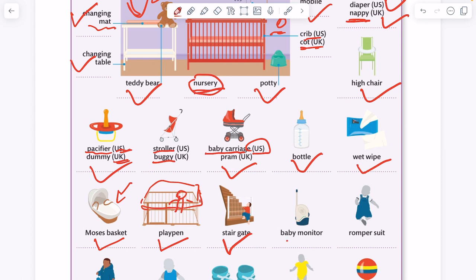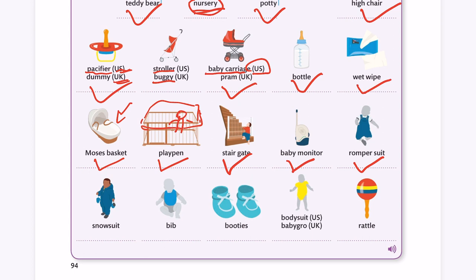Stair gate. Baby monitor. Romper suit. Snow suit. Bib.